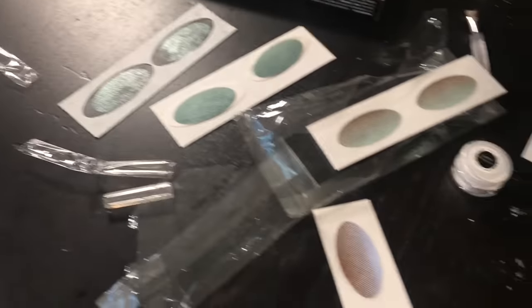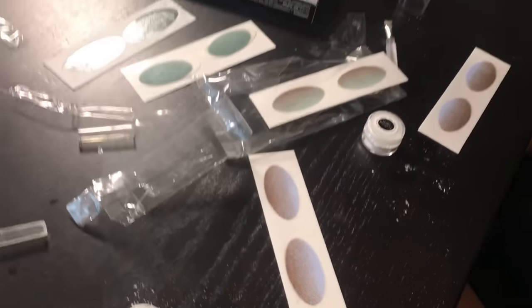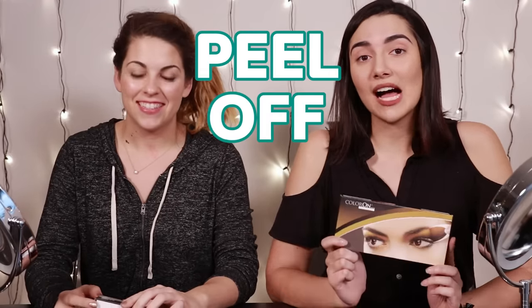This is just absolute nonsense. I don't know how we did this. It looks like we just wrecked a Sephora. We just ruined everything. Hello friends, and welcome to another video. Today, I'm here with Candice, and we're gonna be trying peel off eyeshadow.